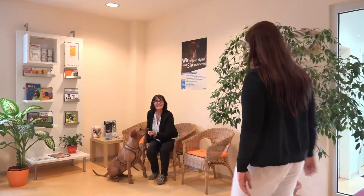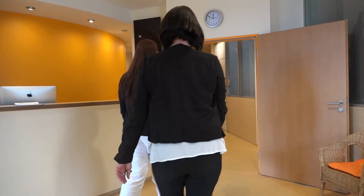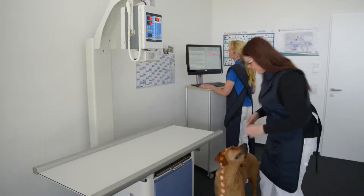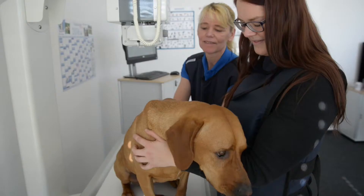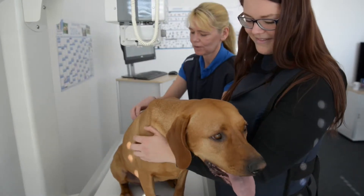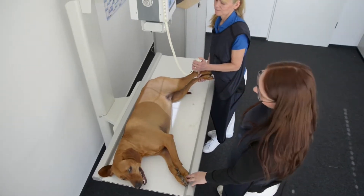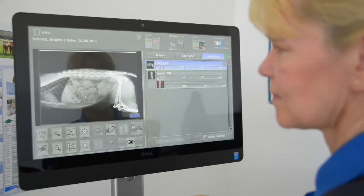The digitalized process saves the practice team a lot of time, which benefits patient care and reduces waiting times for pet owners. Maintenance-free detectors, the size of cassettes, further benefit the practice workflow, providing you with a convenient and future-proof technology, both for small animal practices and mixed practices with a mobile component.